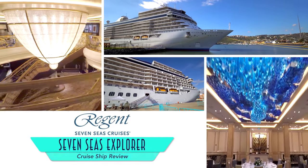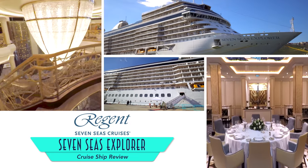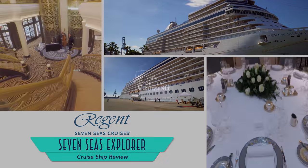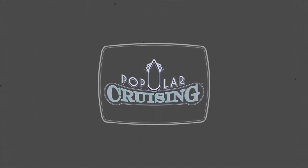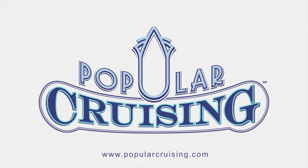Welcome to Popular Cruising! You're watching our review of the Seven Seas Explorer from Regent Seven Seas Cruises. Touted as the most luxurious ship ever built, it had some pretty big shoes to fill. And we must say, the ship has succeeded at it.